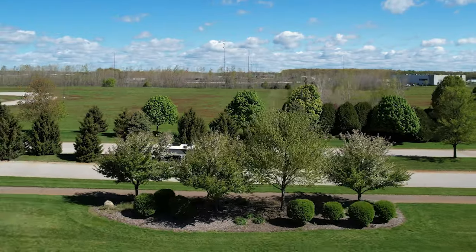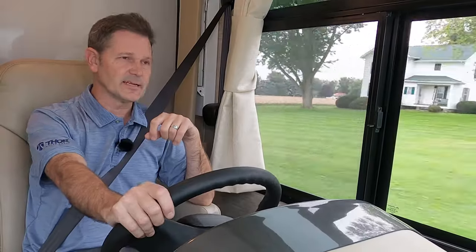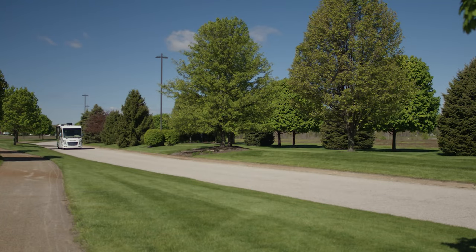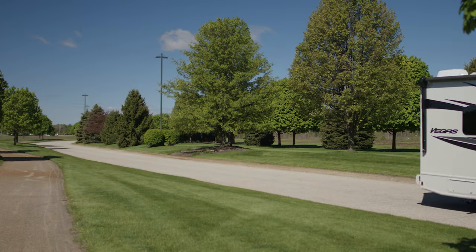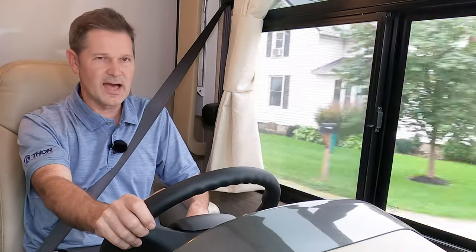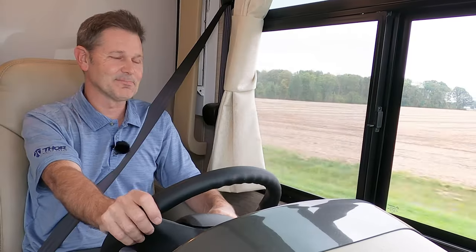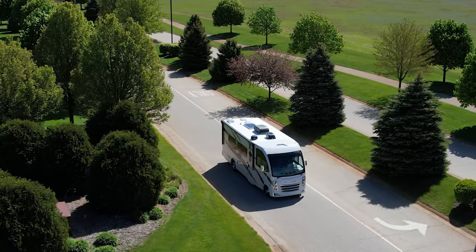It doesn't matter if you're out on a major highway or taking the back roads — the Vegas is going to give you a nice, smooth, safe ride. The Vegas is built on a Ford E-Series strip chassis. You have a 350 on the 24.1 and the 24.3, and an E-450 on the 25.6. The only difference is on the 450 you're going to have a larger GVWR and GCWR, so you get a little more towing capacity. Both the 350 and the 450 give you the same 7.3 liter Godzilla V8 — that is 350 horsepower and 468 pound-feet of torque. Put the hammer down, feel the power, hear Godzilla roar. That is a powerful Vegas controlled by just a press of your right foot.